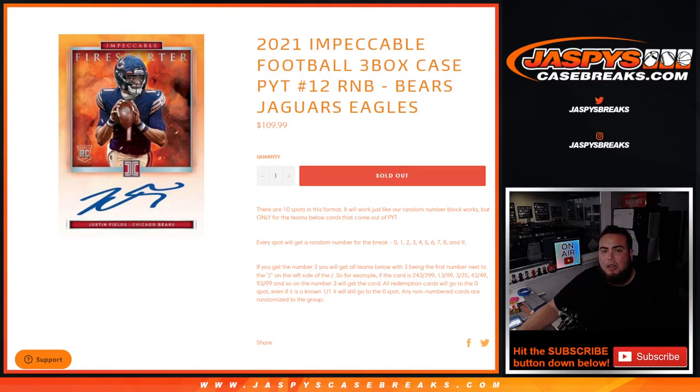What's up everybody, Jason here for JazPies CaseBreaks.com. 2021 football, Impeccable Football, three blocks case break, picture number 12. Sells out with this random number block for the Bears, Jaguars, and Eagles. You're going to get a piece of all these teams for a fraction of the price you would have paid for all of them.